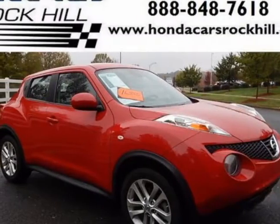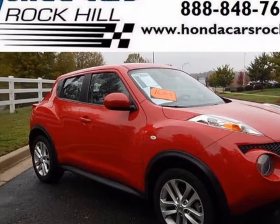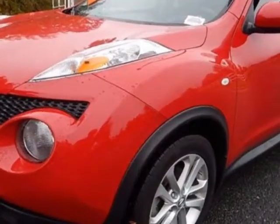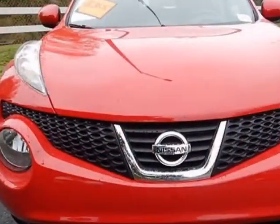Come take a look at this 2014 Nissan Juke. This Juke has just under 48,000 miles. For your protection, a service contract is available.